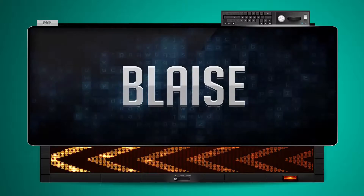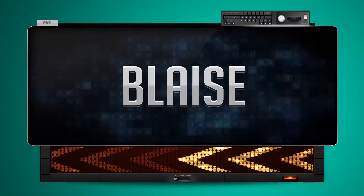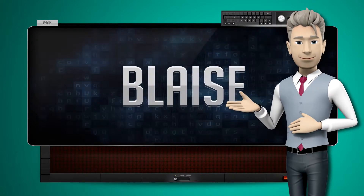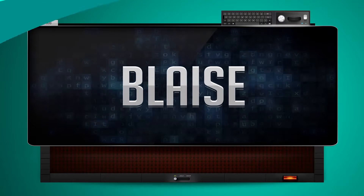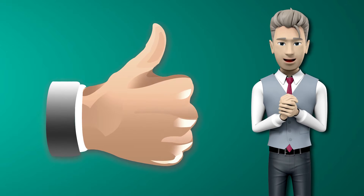CL. One more time — let's pay close attention. CL. Now you try it. Great job! Make sure you practice and don't forget to give us a thumbs up.